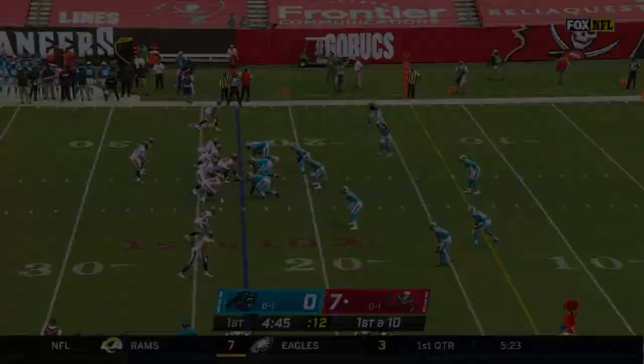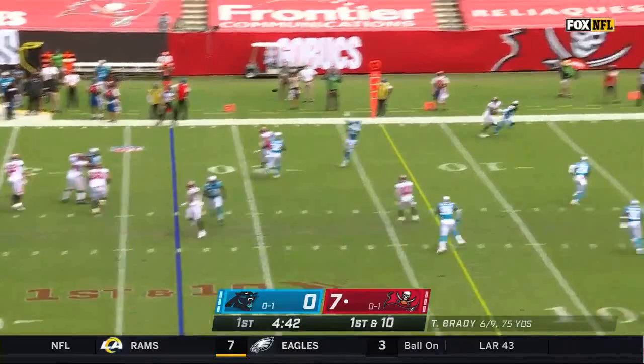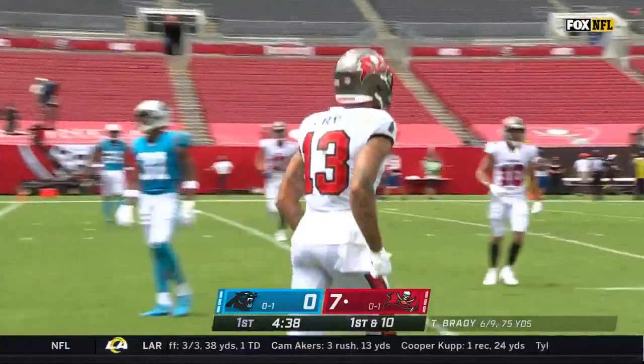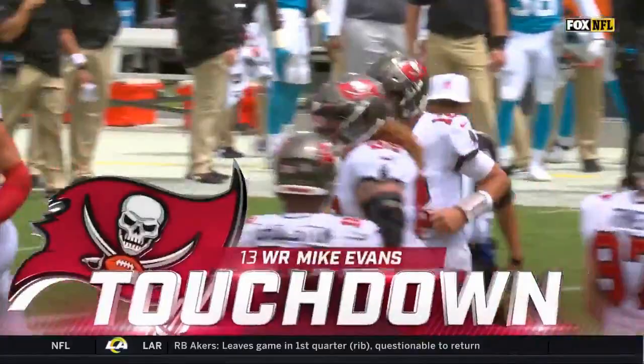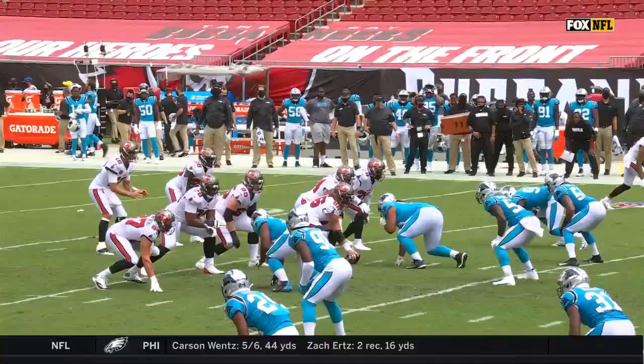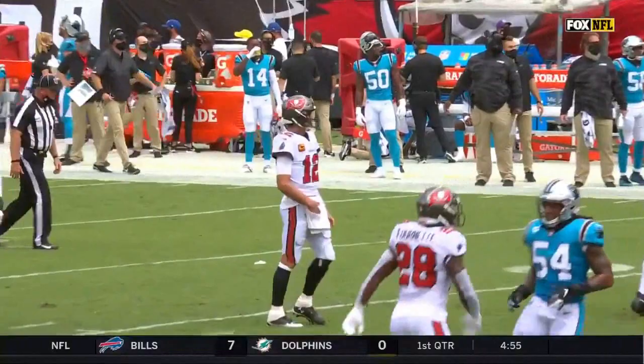Brady calls the signals. Here's the snap. Brady looks, pump fake, throws toward the end zone — touchdown, Tampa Bay! Mike Evans! What a move he made — back-shoulder throw. Evans took it one way and cut the other, right at the pylon. Touchdown, Tampa Bay, and the cannons fire again. Tom Brady gave a little shoulder pump with a stop and go, then threw the back shoulder accurately. Mike Evans just had to turn around, catch it, and spin into the end zone. Touchdown on the first play after the fumble by Teddy Bridgewater. The Buccaneers now have scored 13 points.